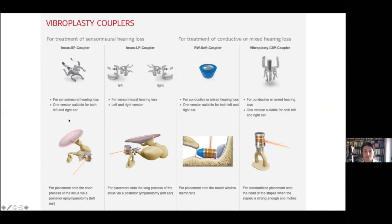The company provides custom-made couplers — clips where you can clip this device onto the short process of the incus, which is the commonest place to put it. It's very easy to do: drill your mastoidectomy, stick it on. You can also attach it to the long process, the round window if the patient doesn't have a functional ossicular chain, or directly to the stapes.